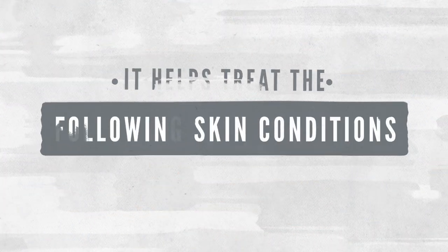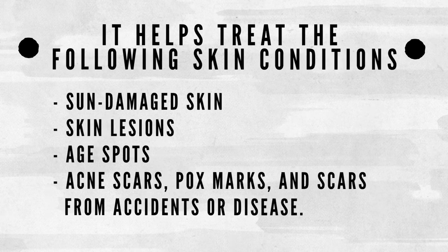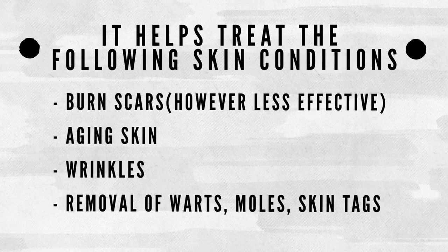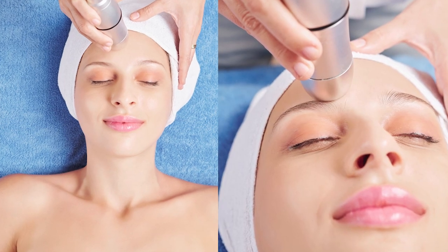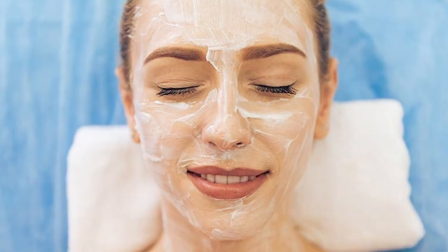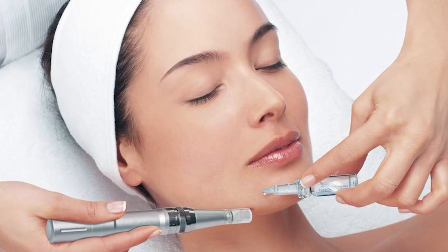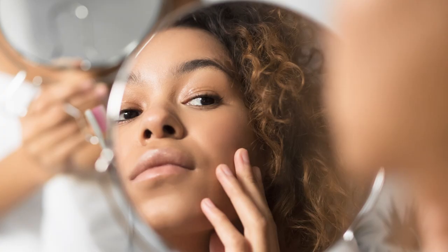This top acne scar treatment leads to a smoother surface of the skin and it helps treat the following conditions: sun-damaged skin, skin lesions, age spots, acne scars, pock marks, scars from accidents or disease, burn scars, aging skin, wrinkles, removal of warts, moles, and skin tags. This treatment is often performed in the doctor's clinic where medication is administered to the patient, and they may also be numbed before the procedure starts. It is recommended for patients with fair skin complexion, since performing this treatment on those with darker skin may result in scarring and discoloration.